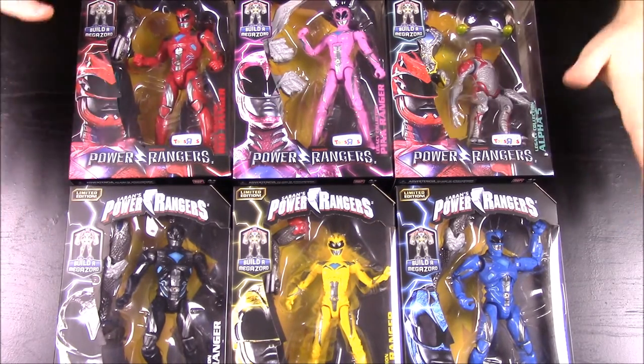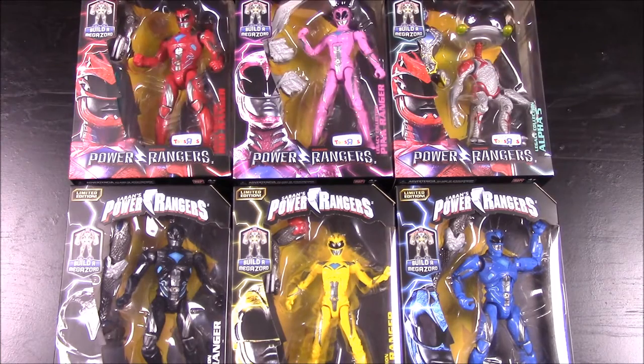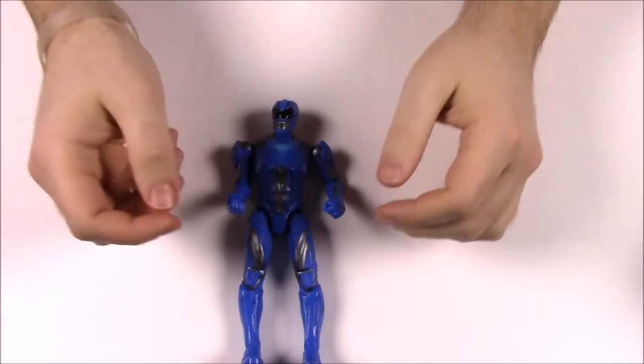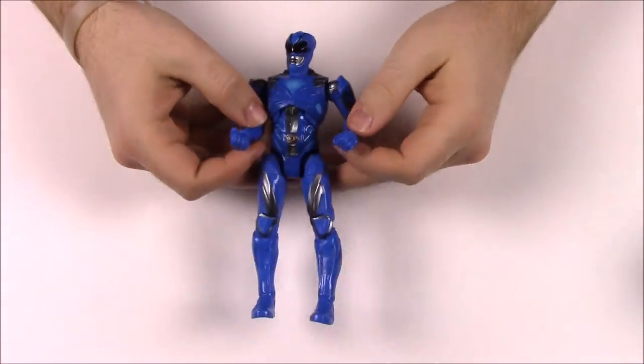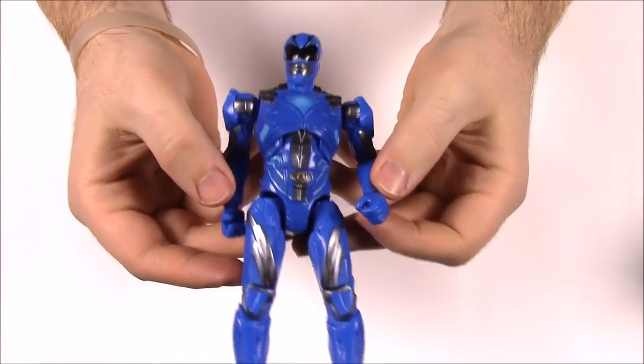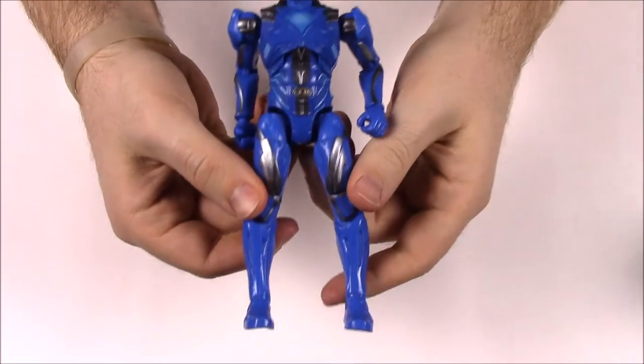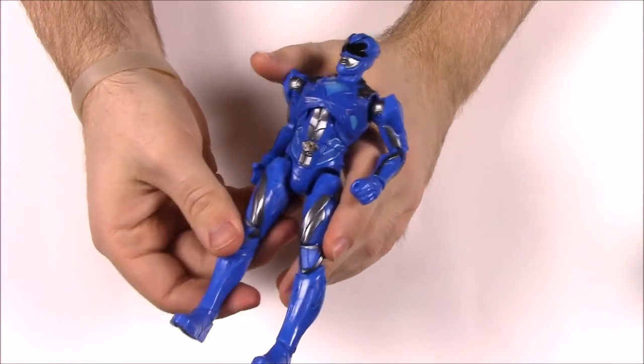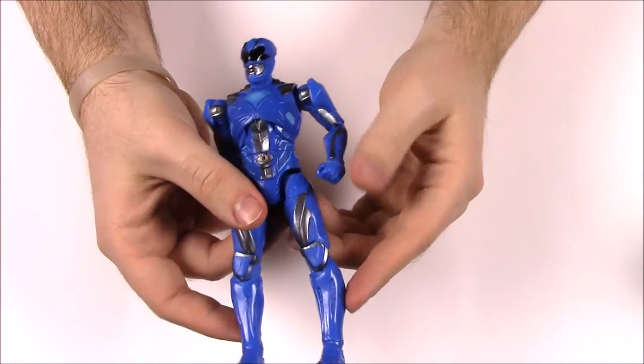We'll go ahead and get them open and do it like the last video, where I take them all out of the box and go through them individually. Starting off with the Blue Ranger — these are probably the coolest figures out of all the new movie versions that I've gotten. I really like these most, of course.